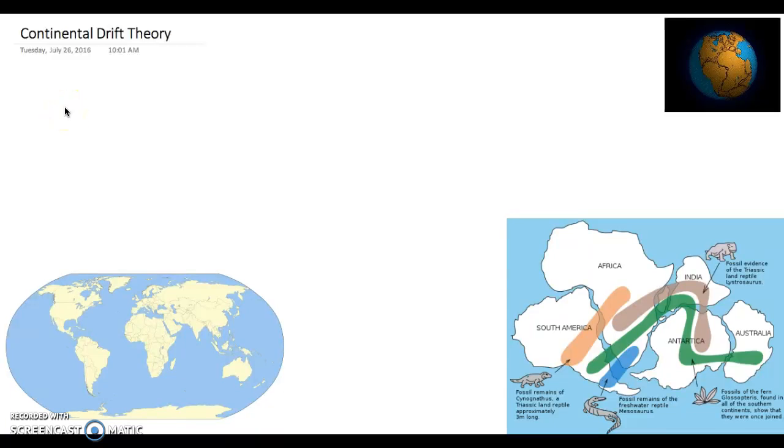Hi guys, I'm Mr. Ademuchi, and I'm teaching the Continental Drift Theory today, which is an important theory which states that the continents actually move.